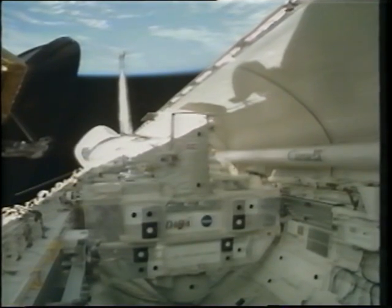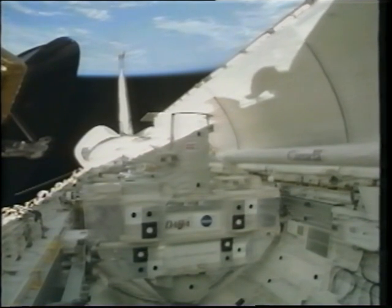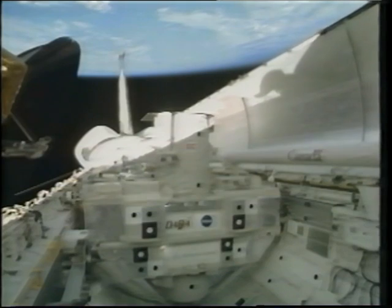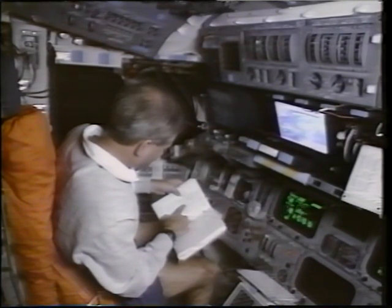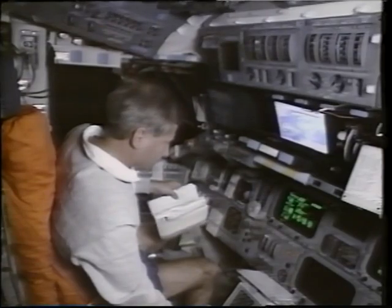At about 150,000 feet they detach. We're going about 3,000 miles an hour here. Once they detach, it's a pretty rough, vibrant ride, and then it becomes a very smooth ride from there to orbit. First order of business after getting to orbit is to convert our rocket ship into a laboratory or satellite deployment platform in this case. We swing open the payload bay doors about an hour and a half after getting to orbit. Taco is working with Rommel to convert the computers over to on-orbit mode.